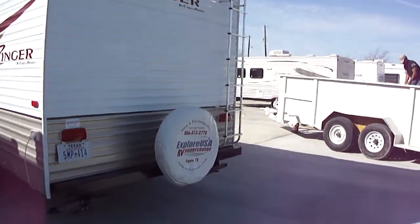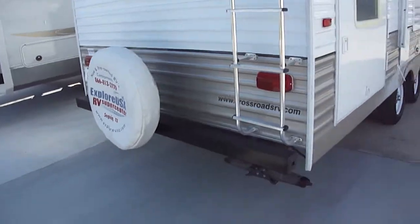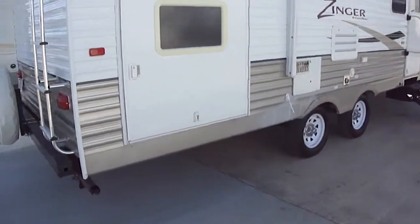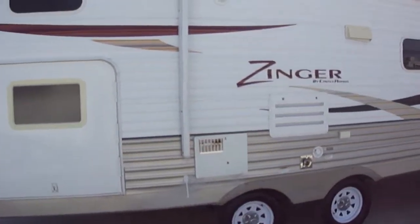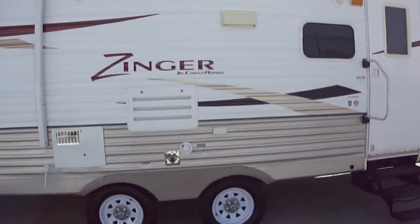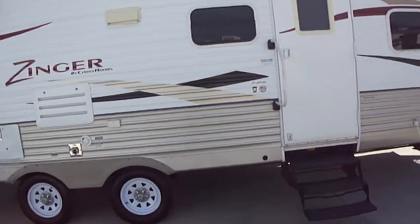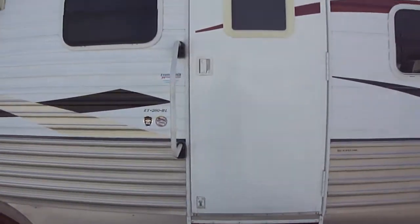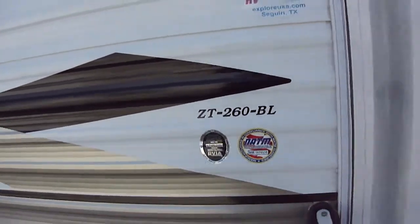Got a ladder here on the back in case you need to get up on top. Spare tire mounted on the rear bumper. Pack-and-play storage door. Power awning. And an outdoor sound system for your party on the patio pleasure. This is a model ZT 260 BL in case you want to search that on the internet.